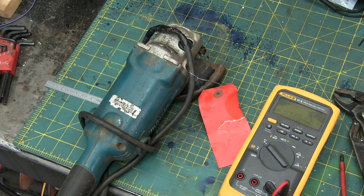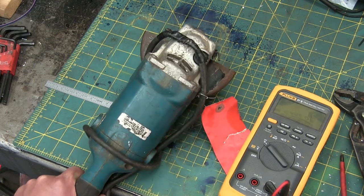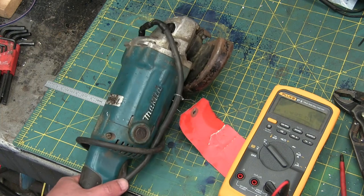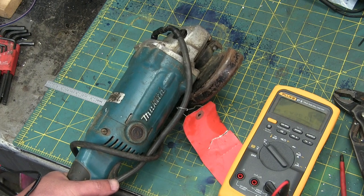Now, I do enjoy me a good grinder, and this is a good grinder. Maybe not the best, debatably, arguably, but she's good enough for the girls I go out with. These are ubiquitous in light and heavy industries, as well as the homeowner market. Pretty much the best grinder you're ever going to find at the hardware store.